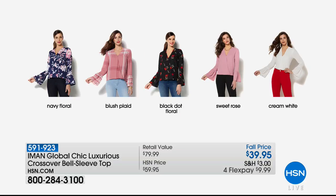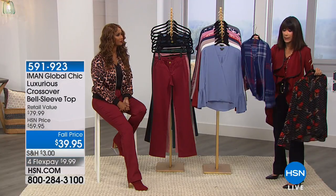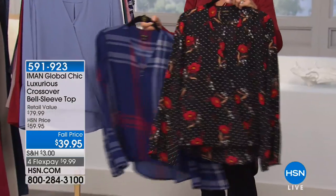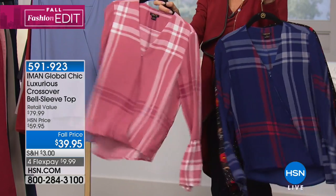Anything in the plaid, since we launched at midnight, has been flying. It is last call on the blush plaid — Annette had it on when we showed you the Today's Special. There's also a black dot floral, sweet rose, and creamy white. The navy plaid is gone. The prints in particular, if you want to go for them — the blush plaid rocks. Nothing just instantly gives you that full look than a plaid.